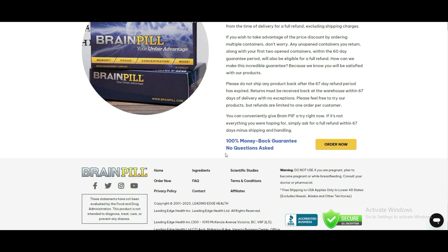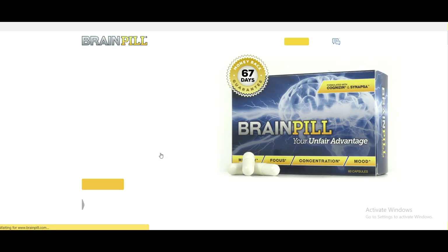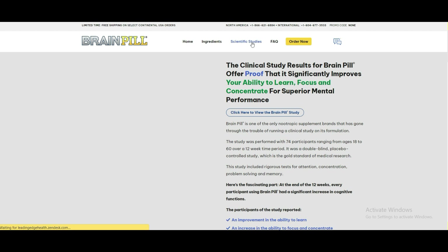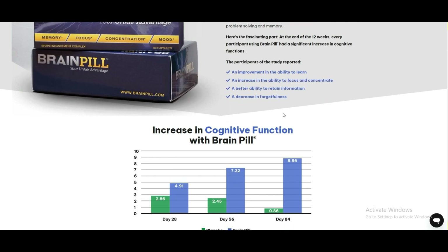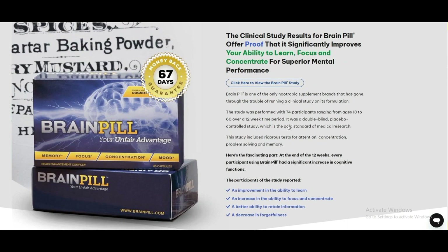To experience the benefits of BrainPill for yourself, simply subscribe to our channel and click the buy button in the description below. Then begin taking BrainPill and experience a cognitive enhancement solution that unlocks your full mental potential. Thank you for watching our video on BrainPill, your new secret weapon for peak mental performance.